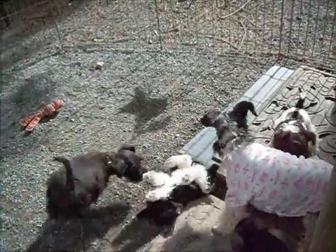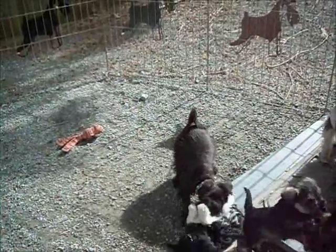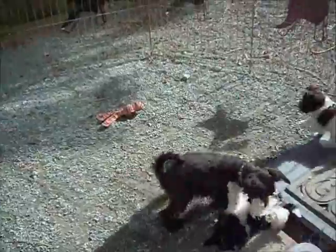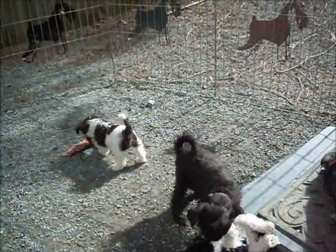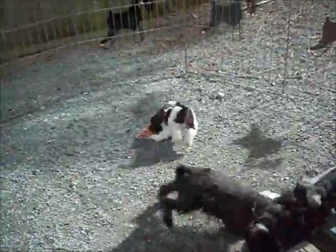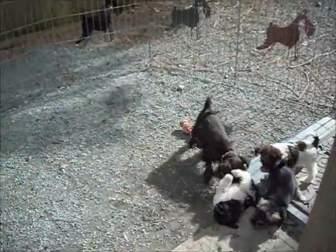And Rainy, you can see, is wearing a diaper shirt because we are trying to wean her puppies. The black bigger puppy is an 11-week-old puppy that is now for sale. I was going to keep her for breeding, but now she is looking for her own home.